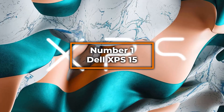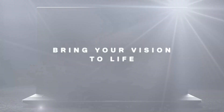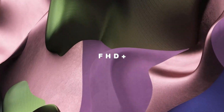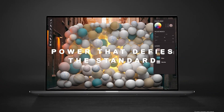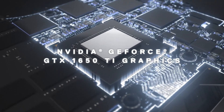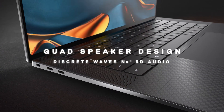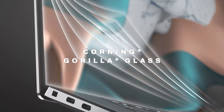Number one: Dell XPS 15. Claiming the top spot on our list of the best laptops for engineering students in 2024 is the Dell XPS 15. This laptop combines high performance, excellent build quality, and advanced features that make it the ideal choice for engineering students across all disciplines. Equipped with a 10th-gen Intel Core i7 processor, the Dell XPS 15 offers robust power capable of handling demanding engineering software such as MATLAB, AutoCAD, and Revit with ease. This model features 16GB of memory, ensuring smooth multitasking and efficient handling of large datasets and complex simulations. The 512GB solid-state drive provides ample storage space while ensuring fast data access, boot times, and seamless application performance.